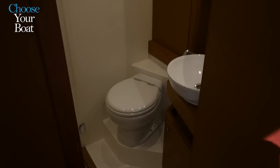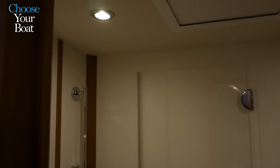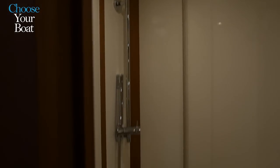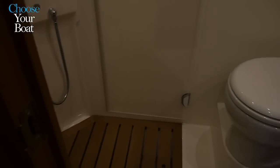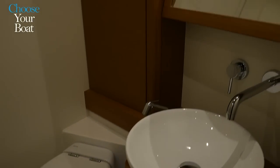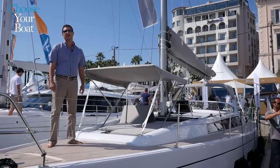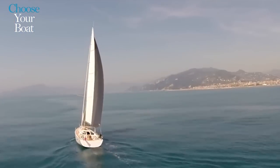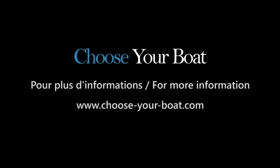The ensuite shower and bathroom facilities on the LC46 are of generous proportions. Naturally, on this boat one can equip with all the best comforts including air conditioning and electric toilets. I hope you enjoyed this brief introduction on the Grand Soleil LC46, and for any additional information you may visit Grand Soleil.